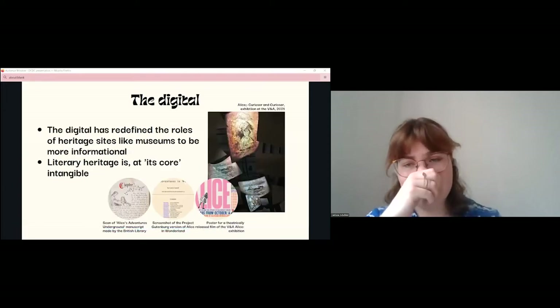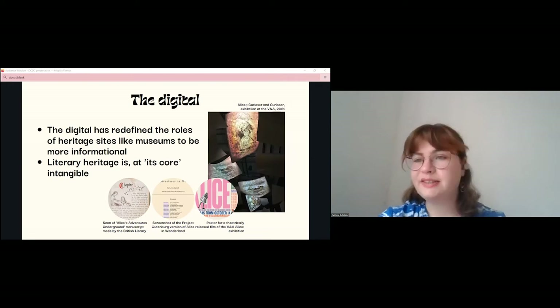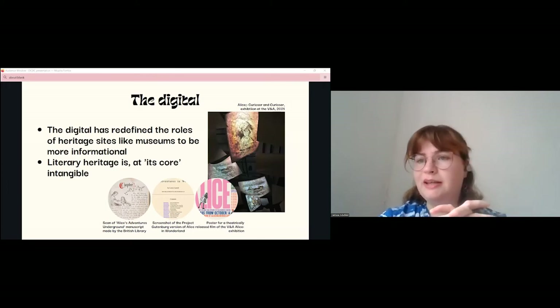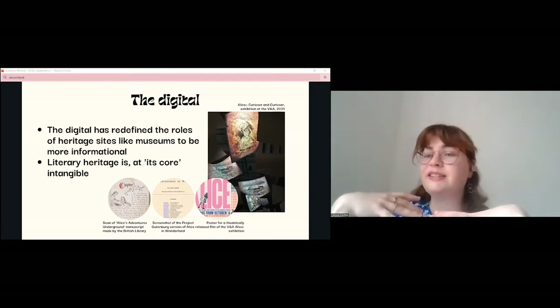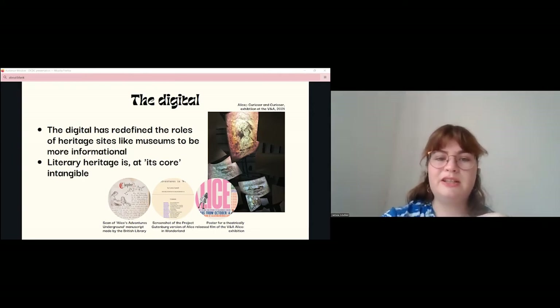Meanwhile, digital technology has been long kept out of heritage sites because it is seen as inauthentic. This is understandable — a touchscreen in a period room is going to be instantly modernizing and take you out of that sense of stepping into the past. However, if we uncouple the association between literary heritage sites and the need to create an authentic sense of the past, we can start asking what the digital can do. I think it's particularly suited to exploring and interpreting literature itself.